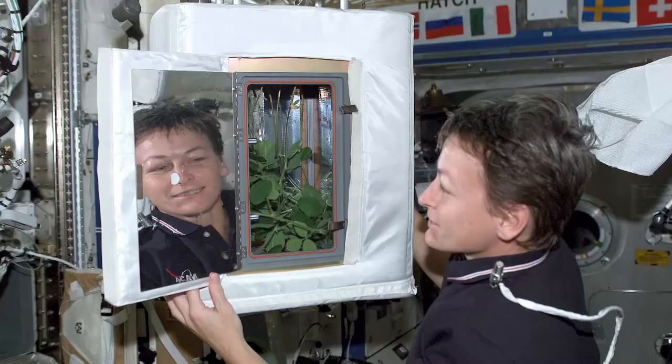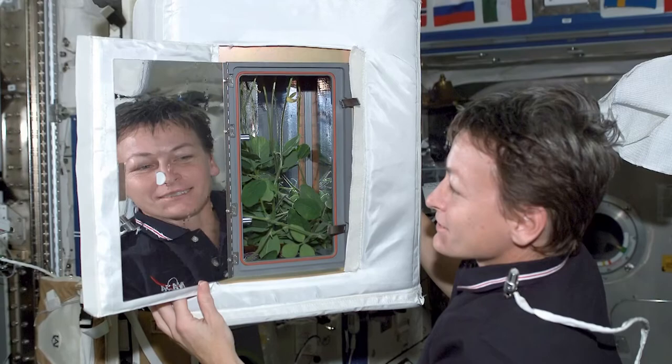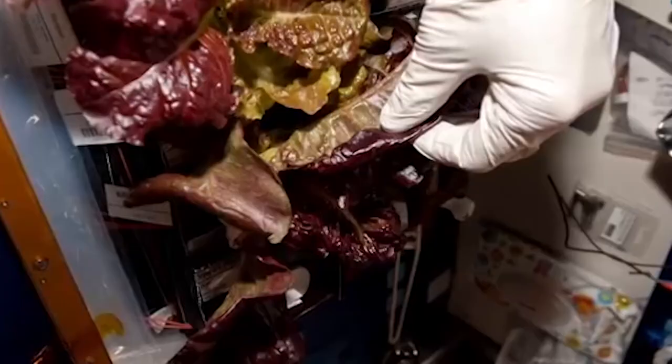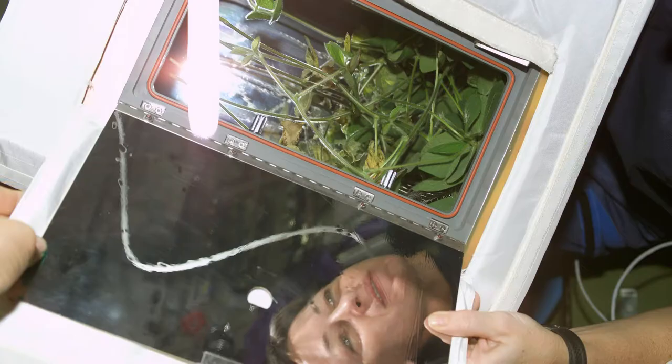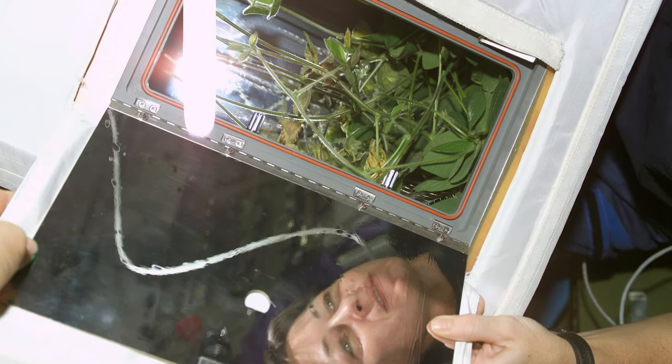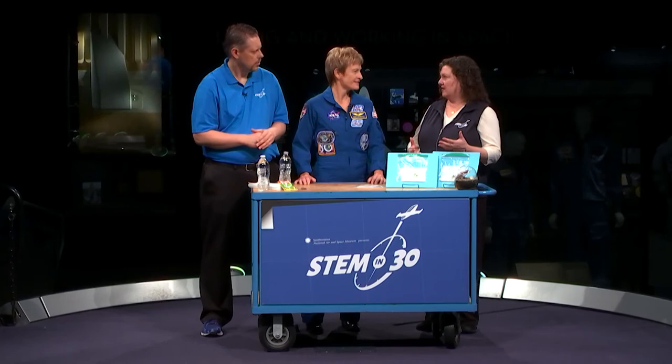In space, though, we don't have gravity. So we end up growing plants in what we call these little pillow compartments because the roots will just form a big ball. The leaves will still grow toward the light — they're phototropic, they grow toward the light. But once they hit the top of the container, they just turned around and came back down. So it was really interesting to see the differences from growing things here on Earth and growing things up in space.